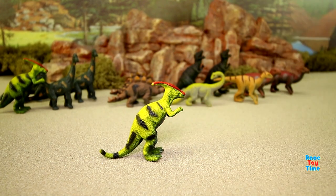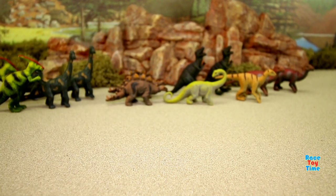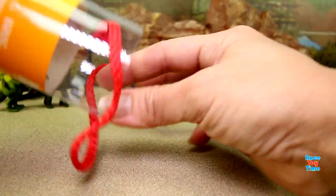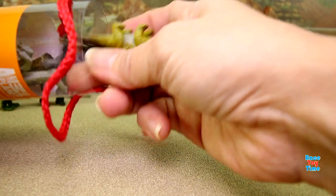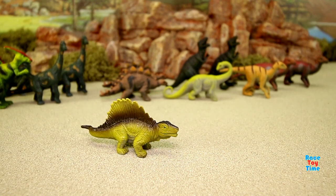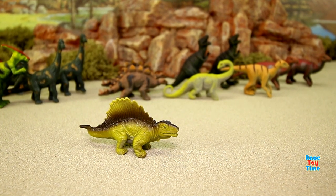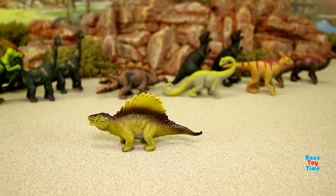We got another parasaurolophus. Next, we have a reptile-looking dinosaur called dimetrodon, and it is a meat eater.